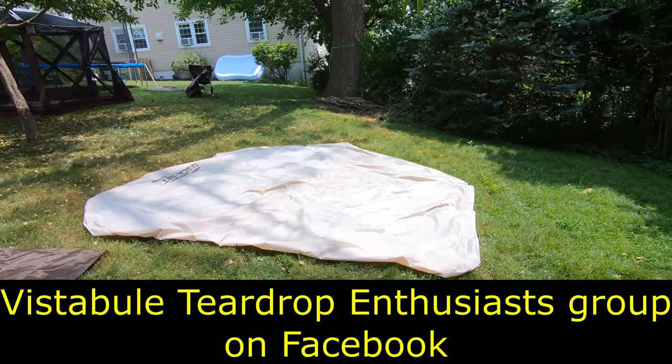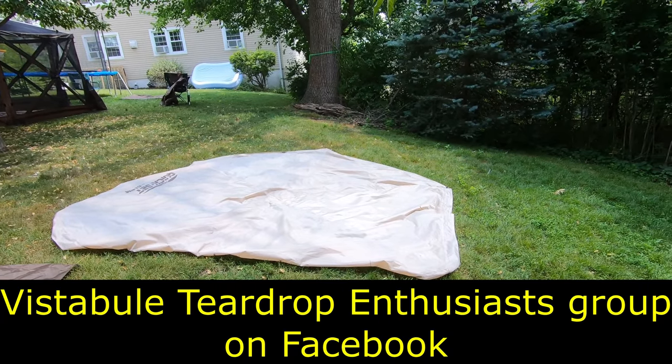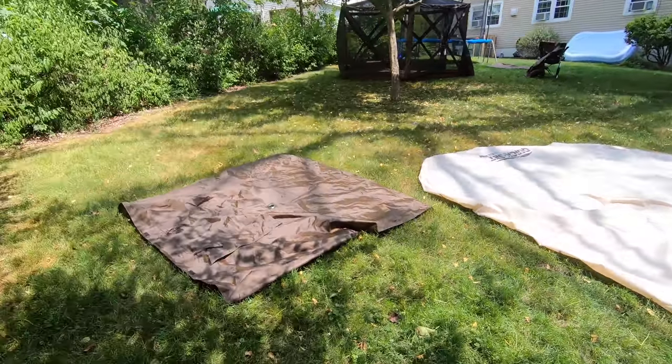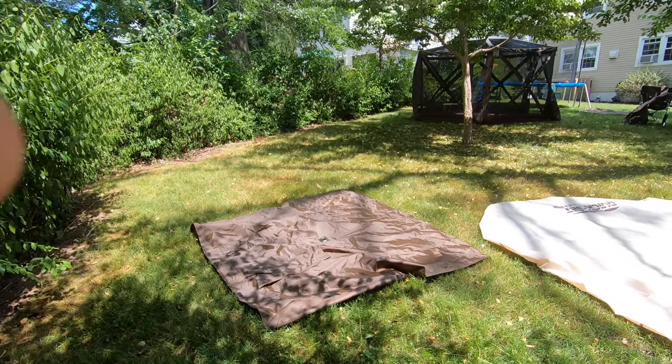My friend Rick uses bungee cords to attach this fly and stake it out separately, and he says it was good in heavy wind. So that's something I haven't done yet, but there are options — you're limited by your creativity. Here's one of the wall panels, and you get six of them with this Clam shelter.